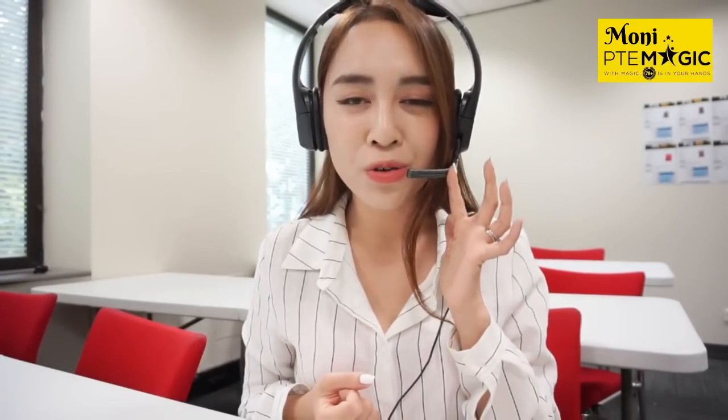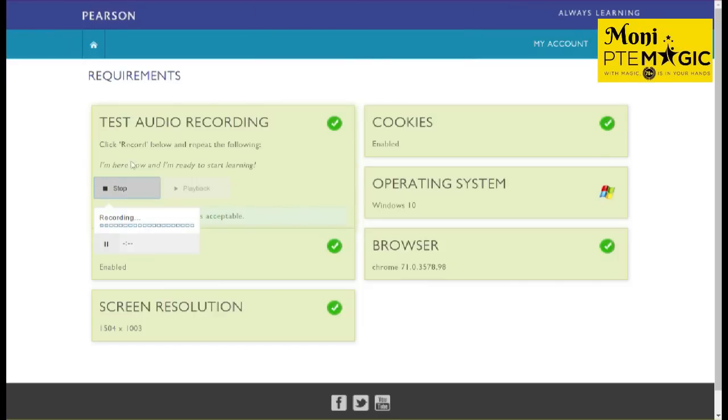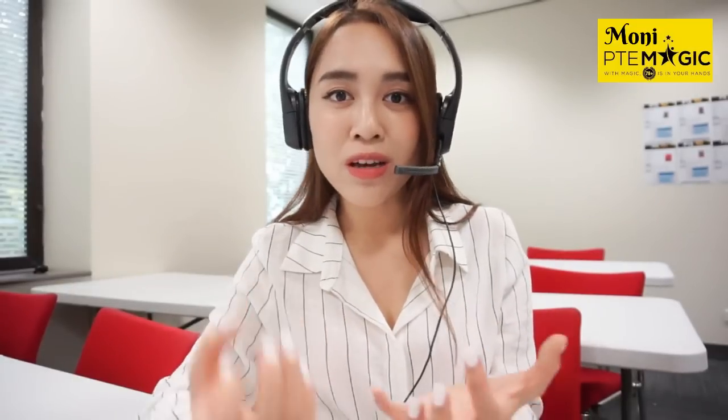Position two is when you place your headset on the same level as your mouth but not too close — about two to three centimeters away. This should be an appropriate microphone position, but it's not actually suitable for everyone. Let's simulate the exam room with external candidate noise to test this.